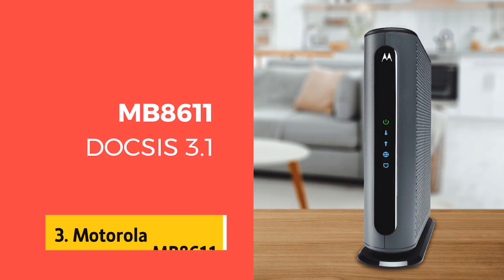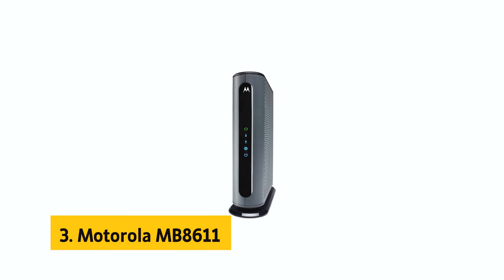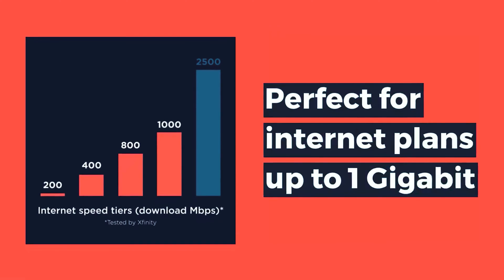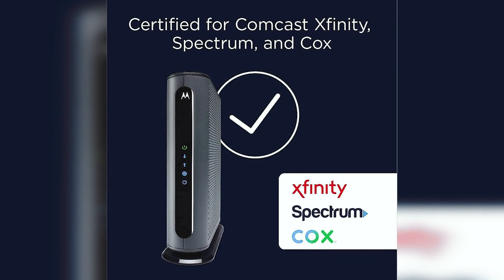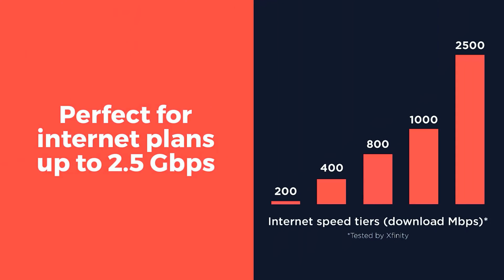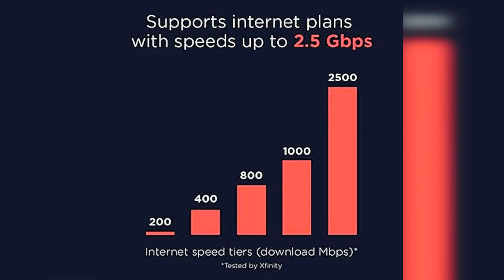At number 3 we have the Motorola MB8611 — the ultimate modem choice that not only offers top-tier performance but also comes with peace of mind. With a remarkable 2-year warranty and an affordable price tag, this modem is a game-changer for those with gigabit or multi-gig internet plans. Plus, if your ISP allows you to use your own modem, the MB8611 is the ideal companion. Why settle for less when you can unlock the full potential of your internet connection?